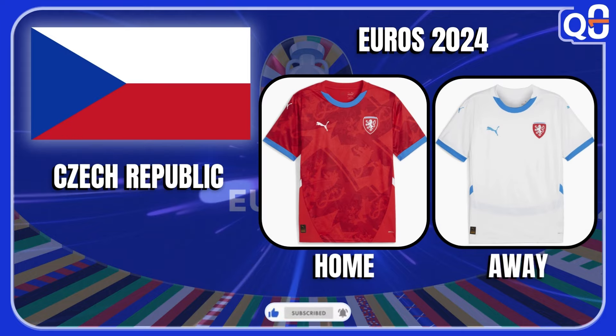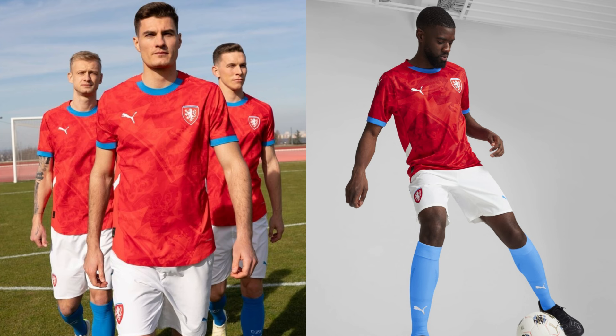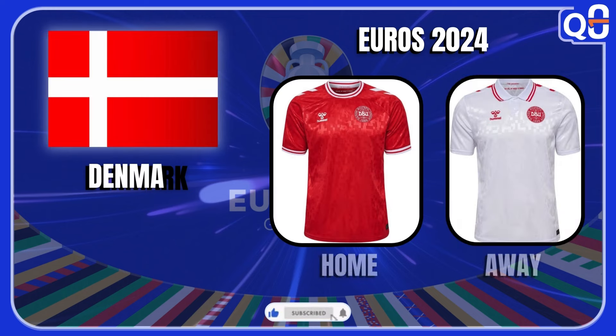Czech Republic — these jerseys are really simple, but the blue accents on the red one give it a touch that makes the jersey pop, and the whole uniform is a great color combo. On the white one it kind of doesn't pop, but I think it looks good — simple but nice. I'm gonna give it a 5.5 out of 10.